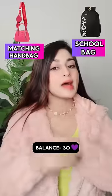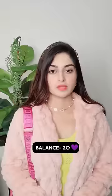Matching handbag or school bag? If you want to go to a party, then matching handbag. Okay, I'm ready!